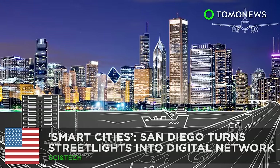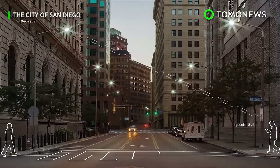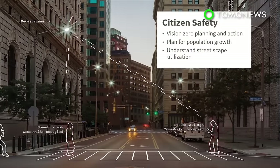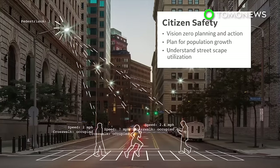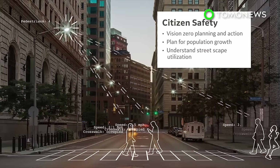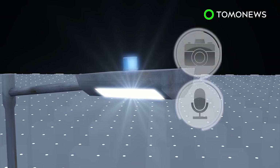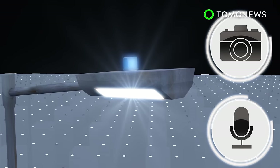San Diego could become the smartest city in the U.S. San Diego is partnering with General Electric to upgrade the city's streetlights into a digital network that can optimize traffic and enhance public safety. More than 3,000 streetlights in San Diego will be equipped with real-time anonymous sensors, cameras, and microphones.